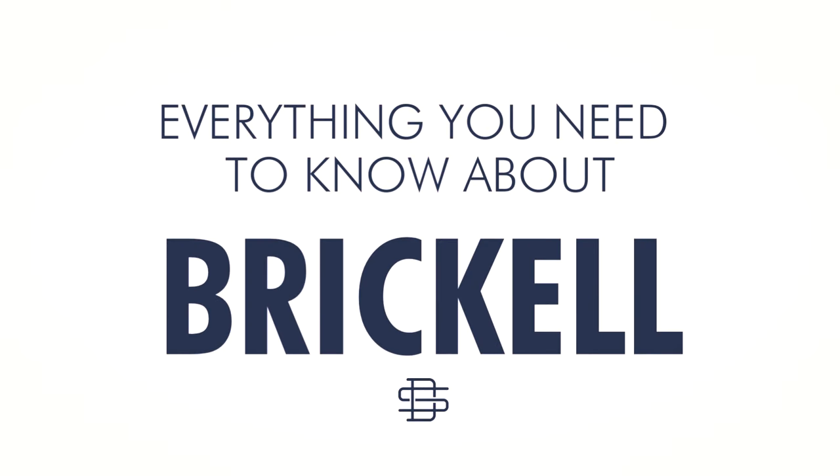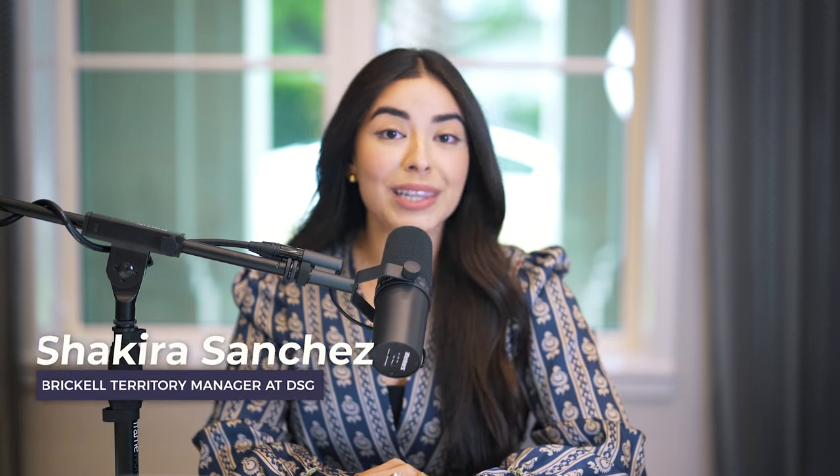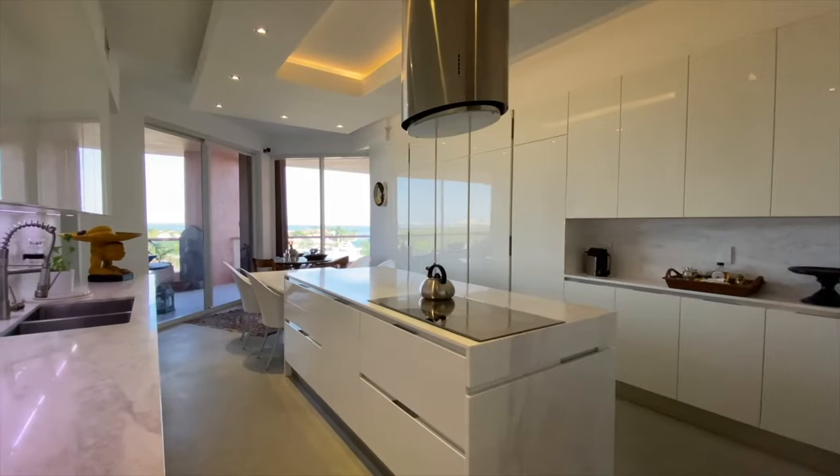Hi, I'm Shakira Sanchez and I'm the Brickell Territory Manager, and this is Brickell in 5 Minutes. Not only do I manage the neighborhood but I also live in Brickell myself and I absolutely love it.